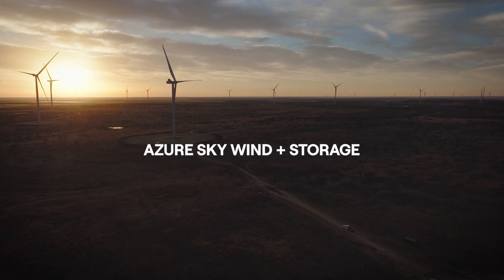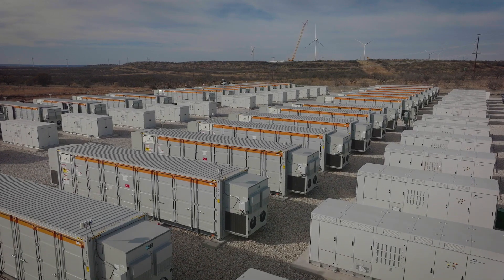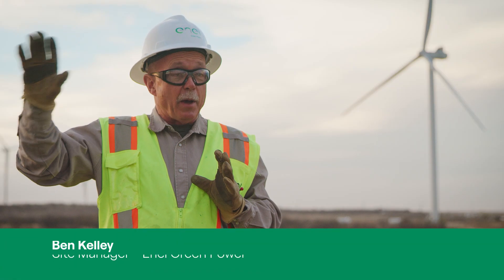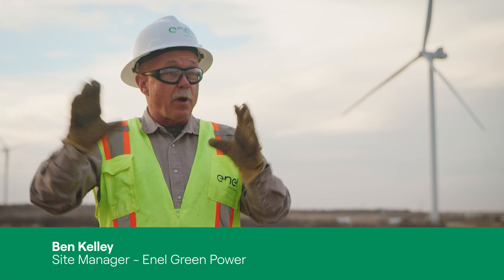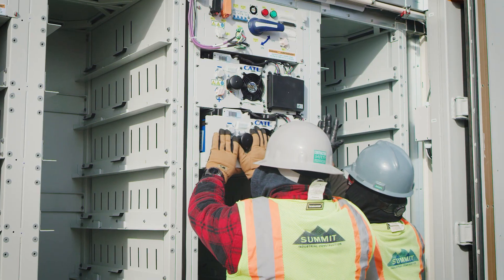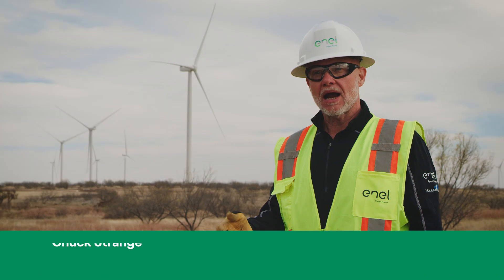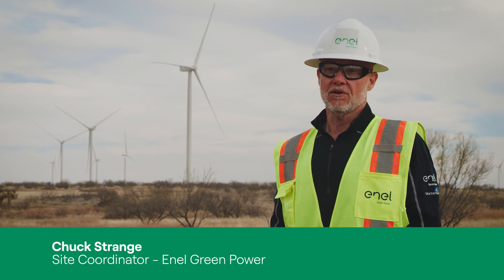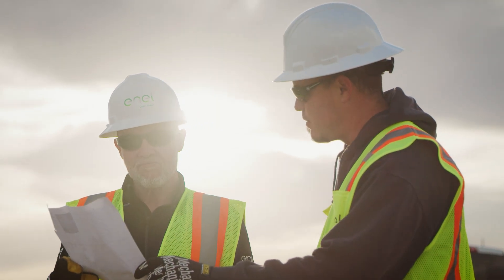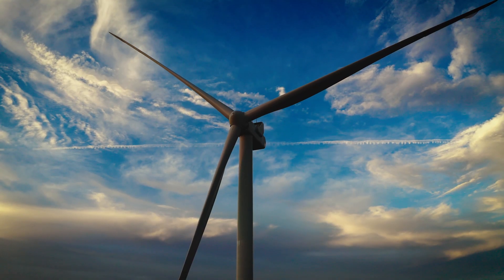Let me tell you what makes this Azure Sky Wind Farm unique. We have the largest battery storage system integrated right with the wind energy power plant that Enel has ever built in North America. The farm itself — we're going to be able to power 118,000 households, therefore eliminating 842,000 tons of CO2 annually.